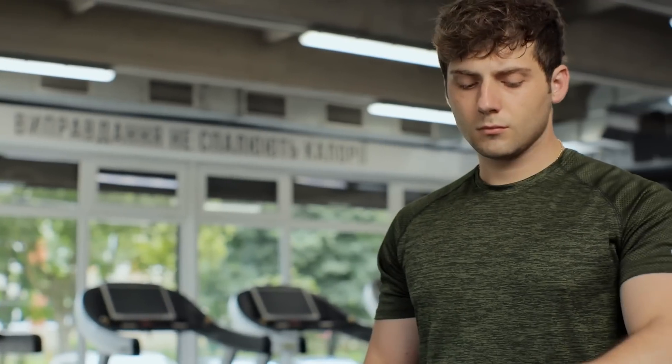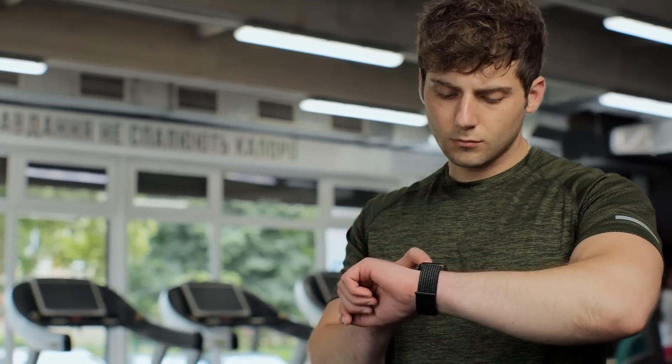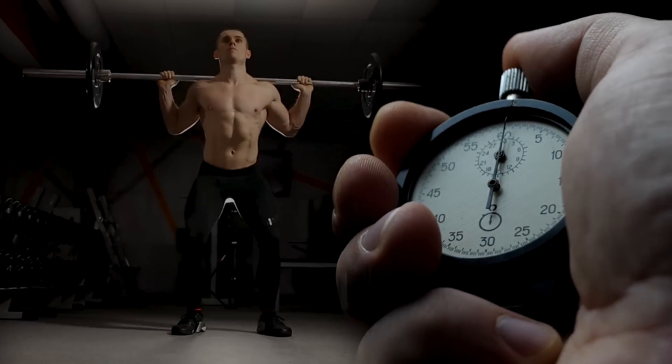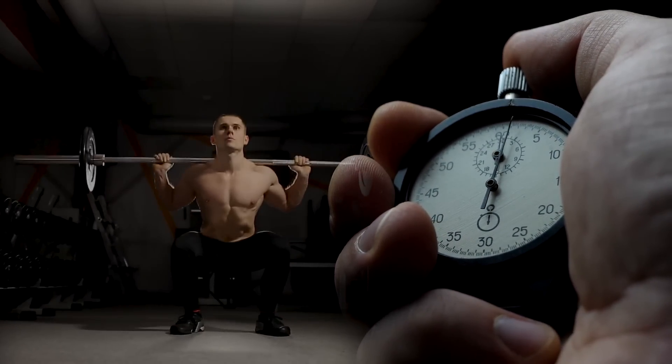If you're battling with some insulin resistance, or you're trying to improve insulin sensitivity, or you're just trying to manage glucose levels, the time of day that you exercise is very important — but it's not just about sucking up the glucose out of the circulation.